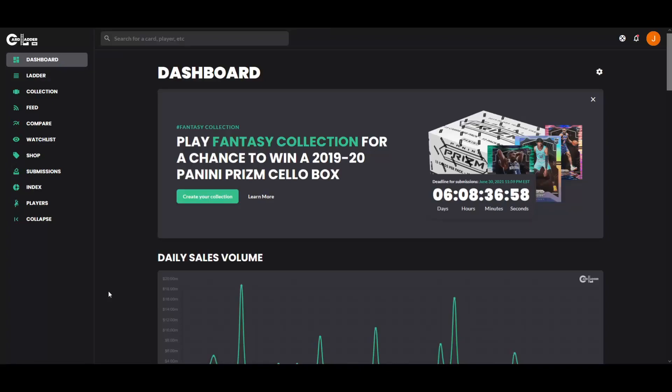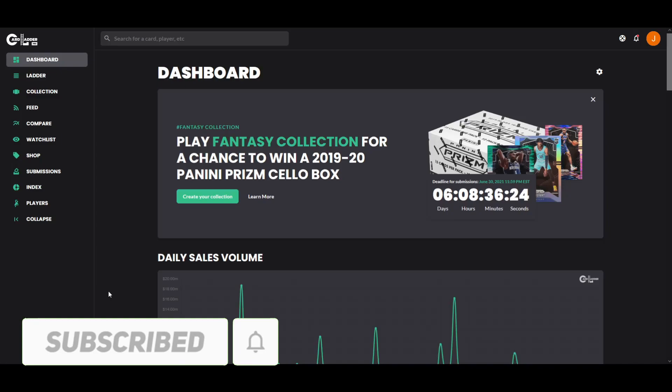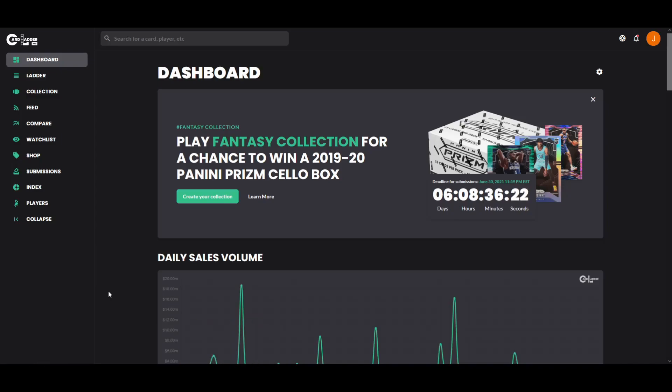Hey guys, welcome back to a new video. Today I'm going to be taking you through the latest on the sports card market. I'll be focusing mainly on the basketball market and the baseball market — not so much football since it's really in the off season — but with basketball being in the playoffs and MLB being in the middle of their season, I figured it'd be worth a shot to compare and contrast the trends in both markets. Please remember to hit that like button and consider subscribing to the channel.